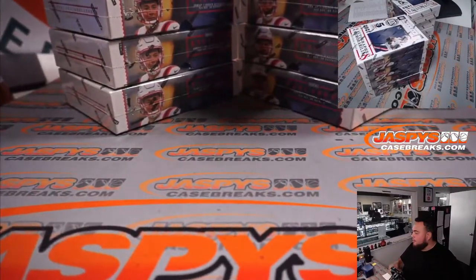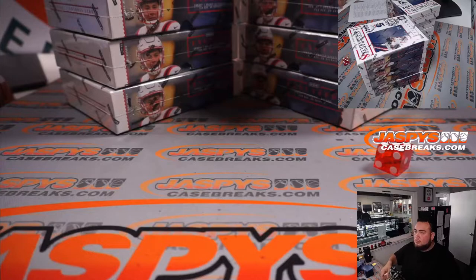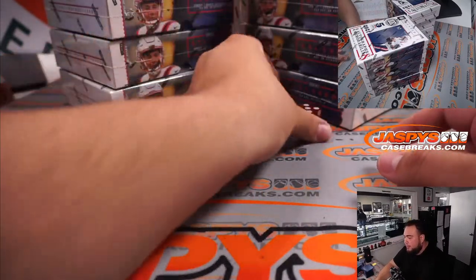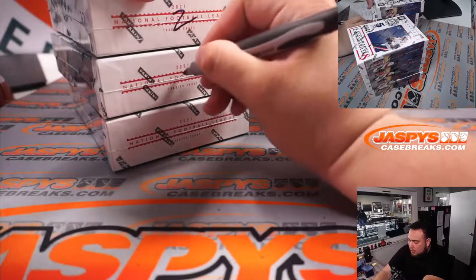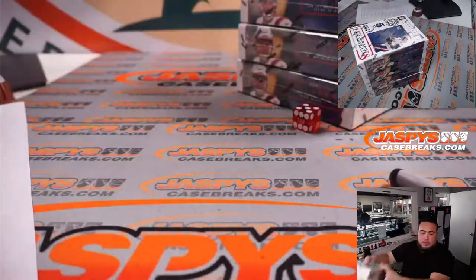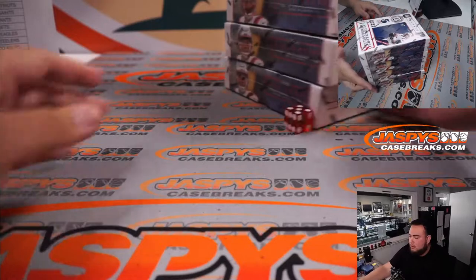1, 2, 3 for the left — 4, 5, 6 for the right. This right here will be for number 2. I'll write a little 2 there, just so you guys know. All right, 4-box half-case break, here we go.